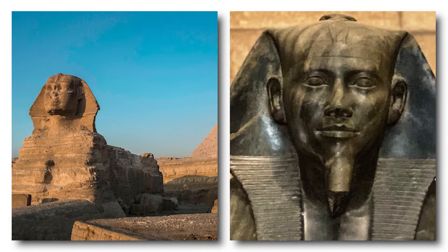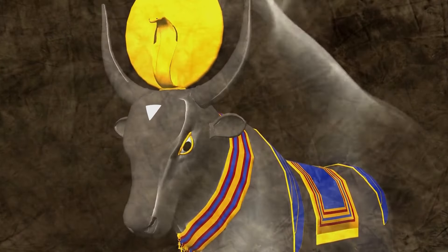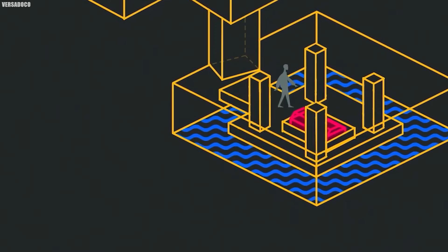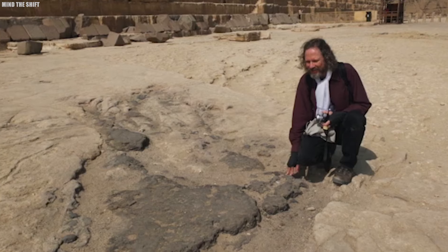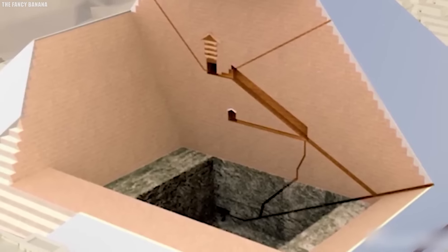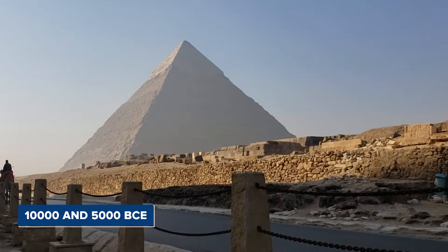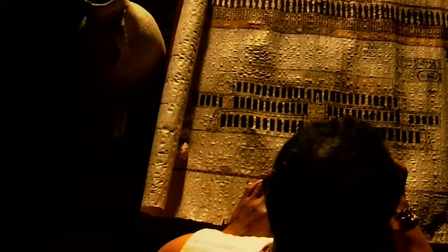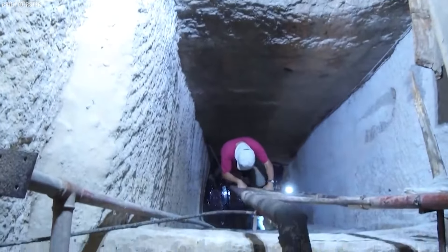According to Schoch, the Sphinx did not start with Khafre in the 4th dynasty. The erosion patterns on the Sphinx are unique, with deep cracks, wavy lines, and smooth, rounded shapes more typical of water erosion than wind or sand wear. It's important to note that the Sphinx is made of limestone and is especially vulnerable to water damage. Schoch found that the damage couldn't just be from wind and sand — water had played a big role. He found that between 10,000 and 5,000 BCE, this region wasn't the desert it is today; instead it was quite wet due to the Neolithic subpluvial phase, which brought a lot more rainfall, turning the area into a lush, water-rich landscape.